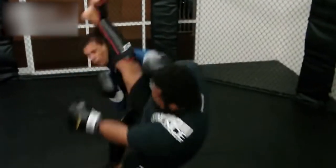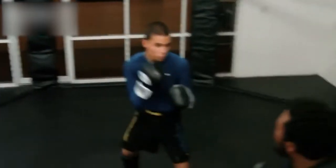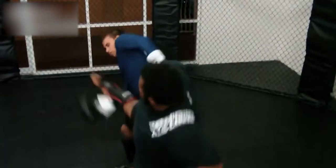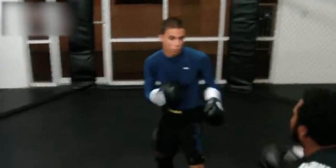The first kick I want to show you is the crescent kick. As you can see in this video he's sparring and he uses a crescent kick. I wonder if he'll use that in his next fight — it'll be interesting to see.